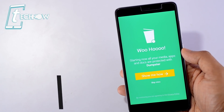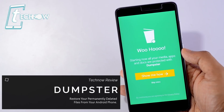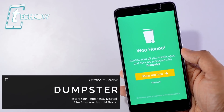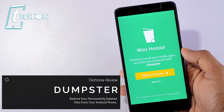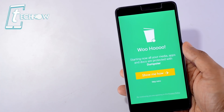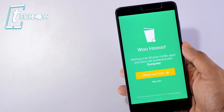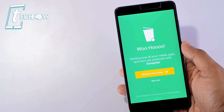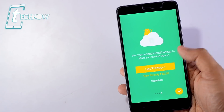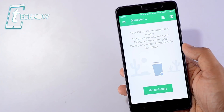Last but not the least, we have Dumpster. Dumpster is a very useful application for every Android user — it's some kind of trash can which can be the most useful trash can for your Android phone. It's like a two-step verification for each and every file which you delete from your phone. If you accidentally delete any photo from your device permanently, you can recover that particular photo back to your gallery with the help of this cool app called Dumpster.